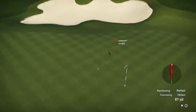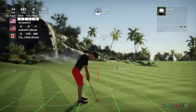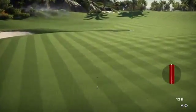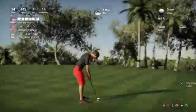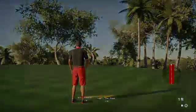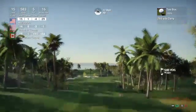That looks like it's going long. And that approach has found the green, but there will be a lot of work to do for the next putt. That's set off the feather, and the par putt will drop. Currently sitting at four under for the day. Moving on to the 15th hole.